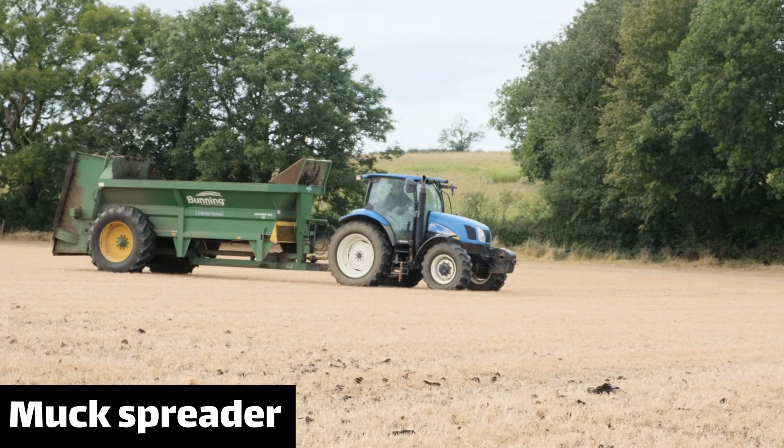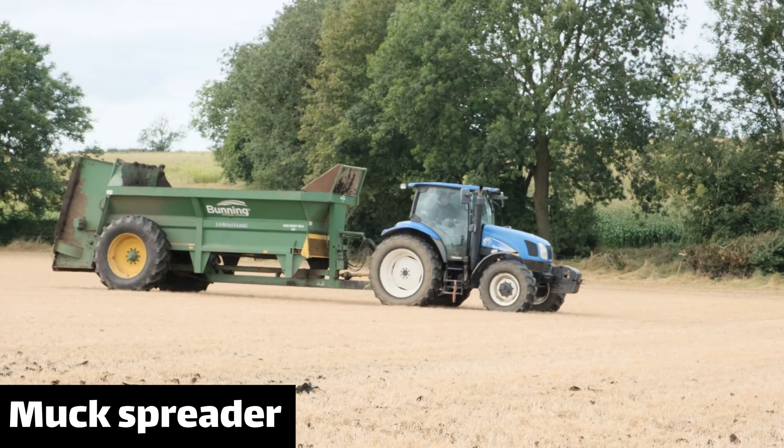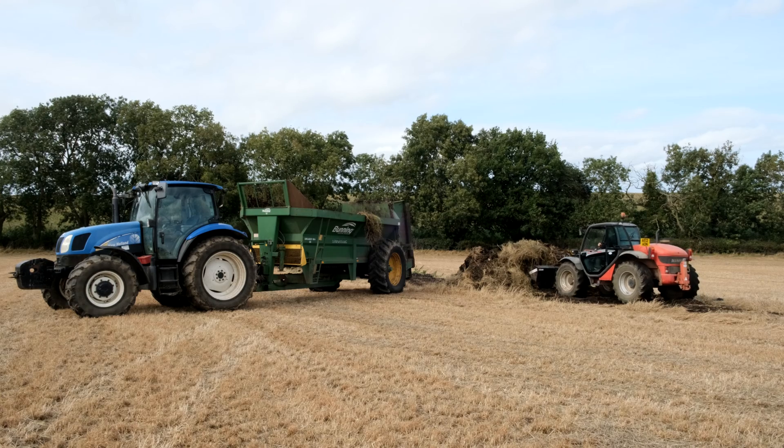We've got some muck to spread on the field to give all the worms a tasty treat. Our muck spreader sadly passed away, so a contractor has lent us one which is a little big for our tractor, but it does do the job.